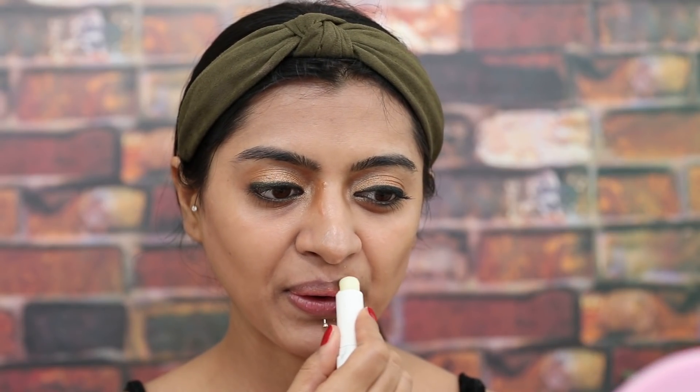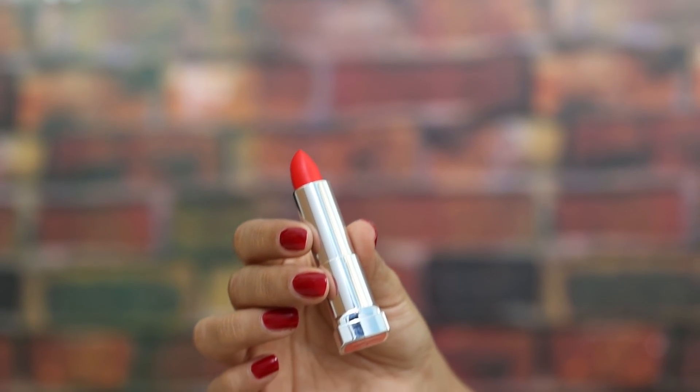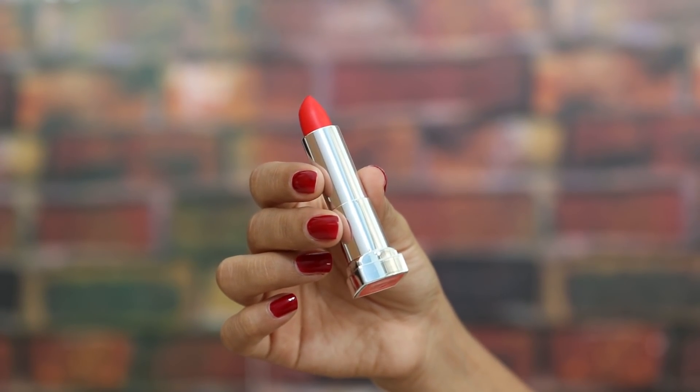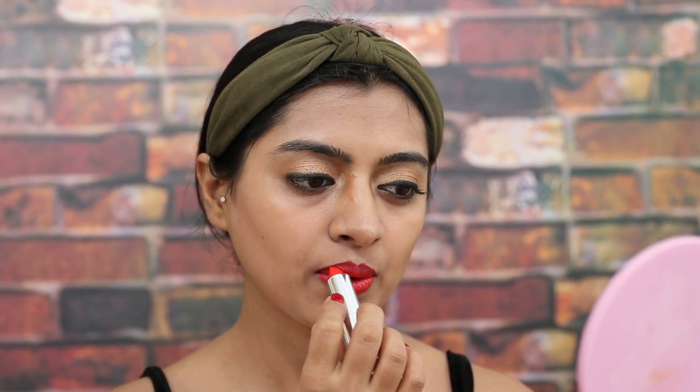Before applying the lipstick, I'm just moisturizing my lips because they tend to get super dry. Then using this beautiful lipstick from Maybelline — the shade number, details, and link are all in the description box below. I'm just applying this on my lips. This is a beautiful color, especially for this Christmas festive season and New Year's time. I think it's the perfect color and that's it.